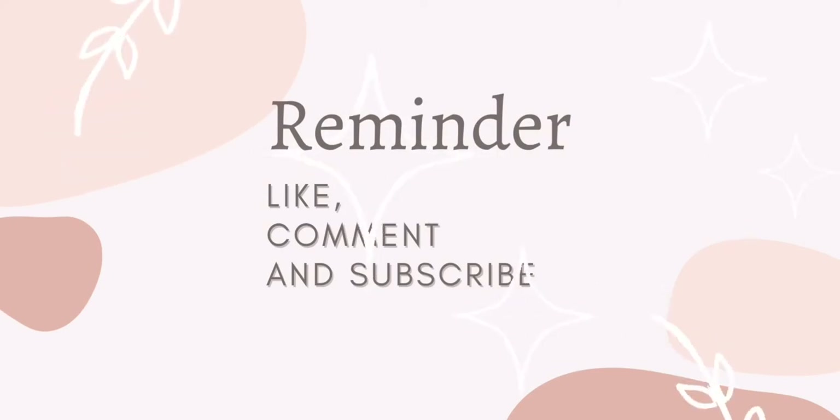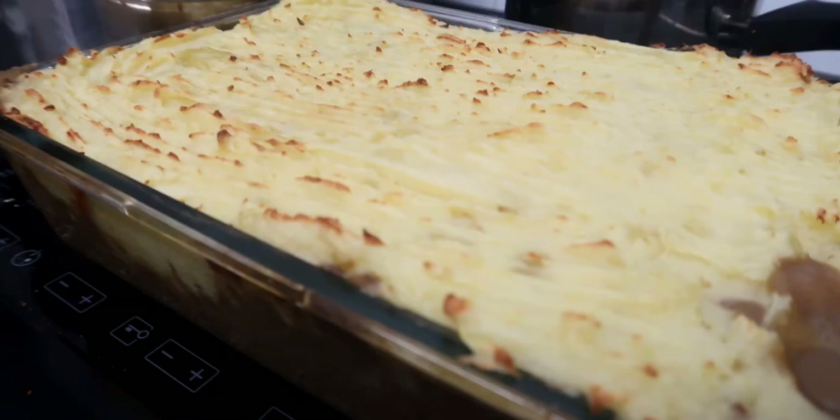Hi everyone, welcome back to my channel. Today I thought I would show you the type of meals my children eat in a day.